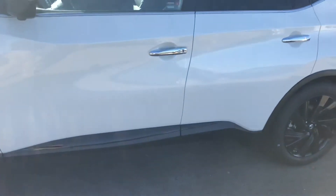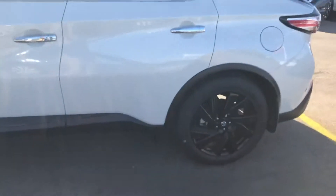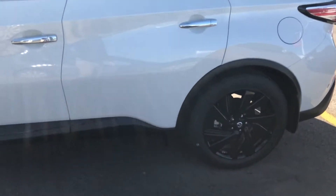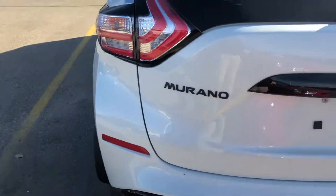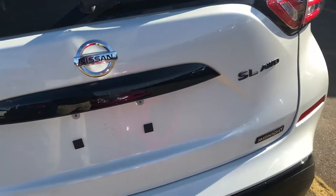This is the Midnight Edition. Everything is blacked out on here — the wheels are blacked out, the mirrors are blacked out, the rails up top are blacked out, the bumper trims and the door are blacked out.